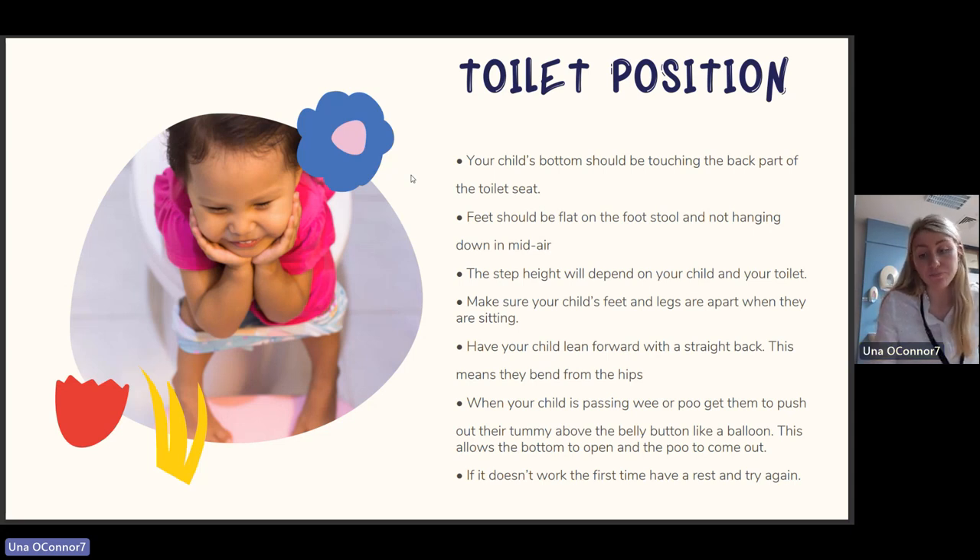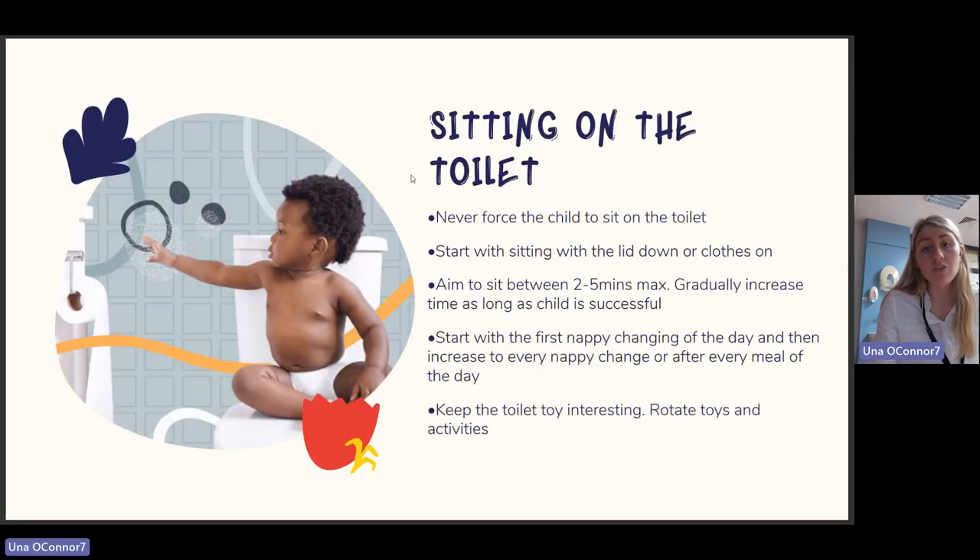Never force the child to sit on the toilet. Start with sitting with the lid down, aim for two to five minutes maximum, then gradually increase the time as long as the child is successful. Start with the first nappy change of the day, then increase to every nappy change or every meal. Keep the toilet toy interesting and rotate toys and activities.